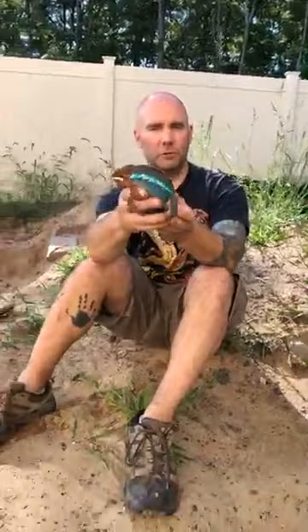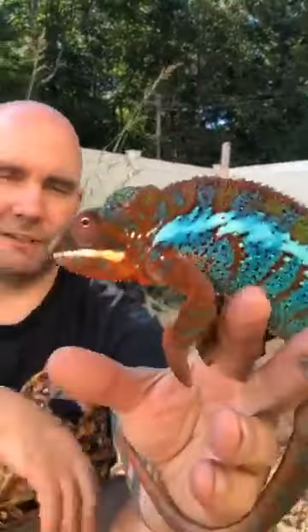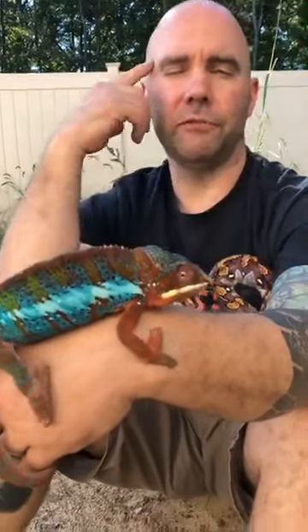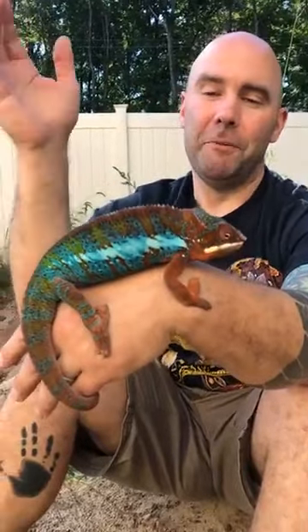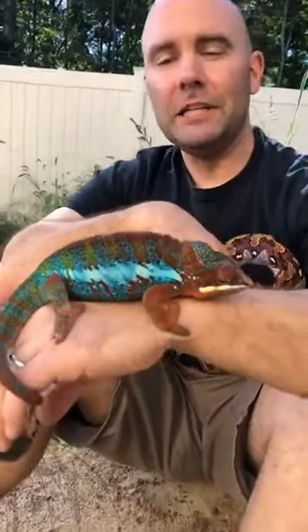By popular demand, we are going to show you Boy George. Boy George is a chameleon — he is a panther chameleon from Madagascar. This type is called an Ambalobi, from the Ambalobi region of northern Madagascar. There are several different varieties of panther chameleons, but my personal favorite is the Ambalobi — not just because it's fun to say, but they have brilliant, brilliant colors.